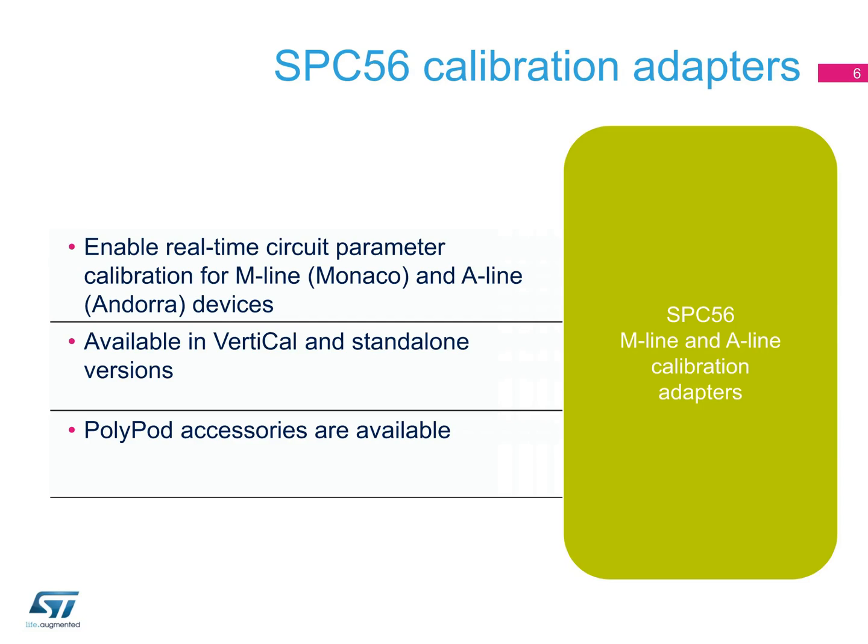A range of calibration adapters are already available to enable real-time circuit parameter calibration for SPC56 powertrain MCUs. These are available in vertical and standalone versions, with polypod accessories.